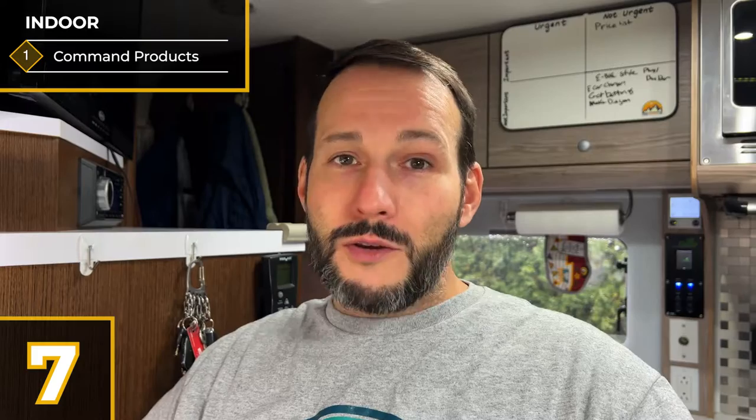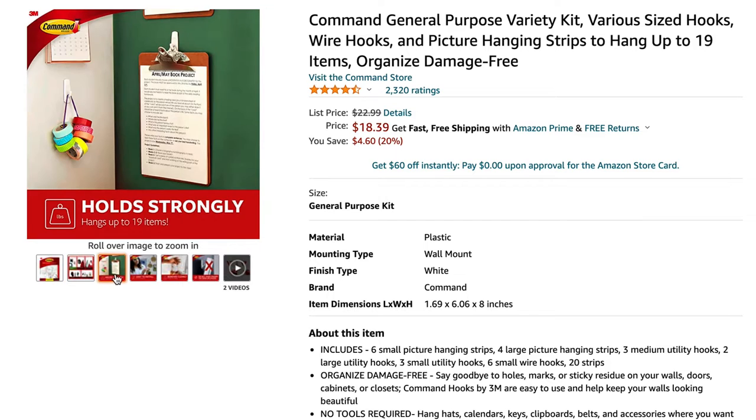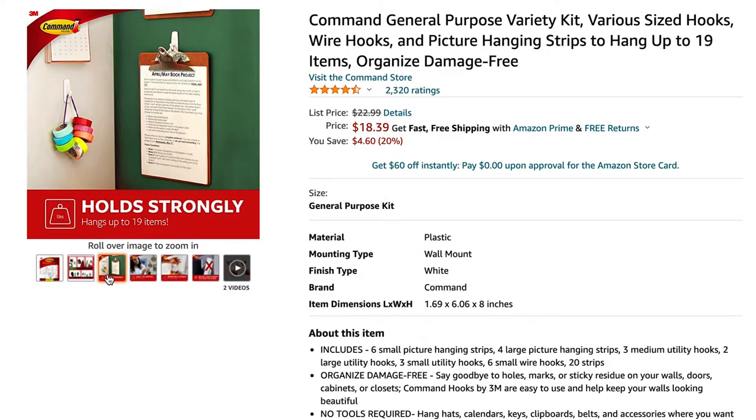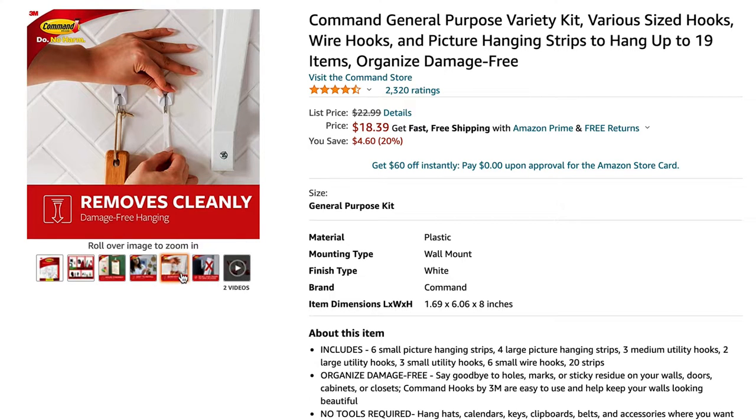Next are Command products. I use Command products constantly for everything in the camper, and I would say most RVers would do the same. This is a variety pack which comes with a little bit of everything. Command has a lot of products so you might want to look around at what's out there. What we really like is that when you do remove them, they don't leave any marks. Since we don't plan on keeping our camper forever, it's nice to know we can remove these and not leave any damage behind.